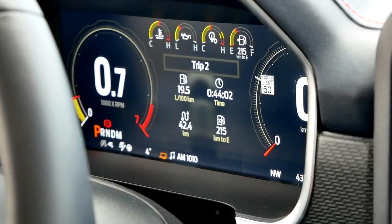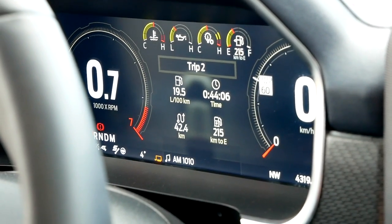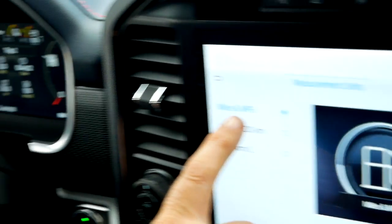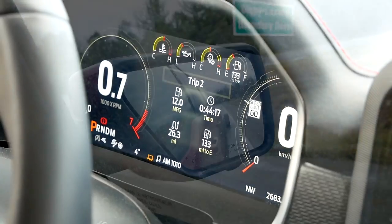Here is our fuel economy while towing: we managed 19.5 liters per 100 km over 42.5 kilometers. For US folks, that's 12 MPG over 26 miles.